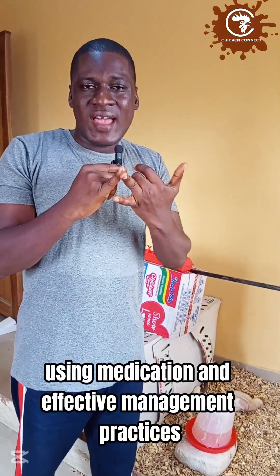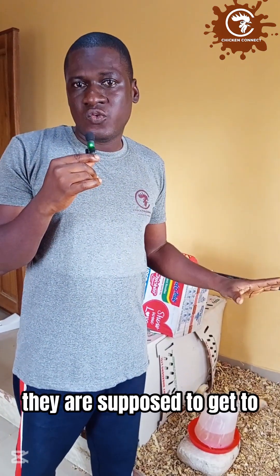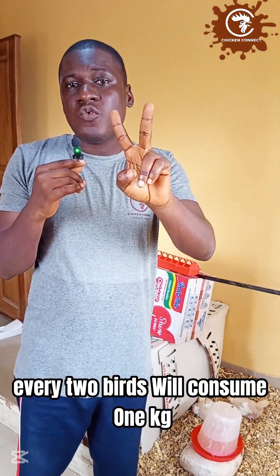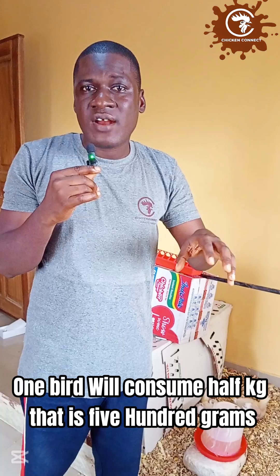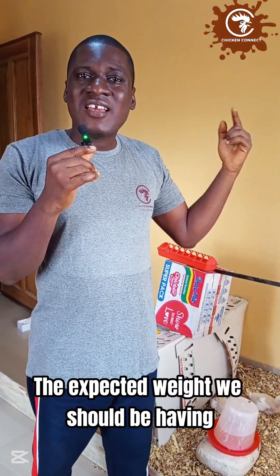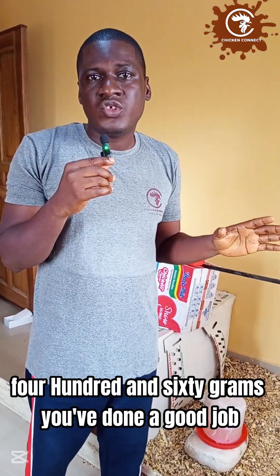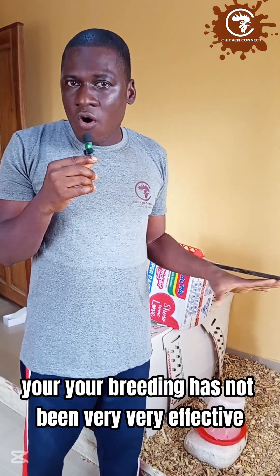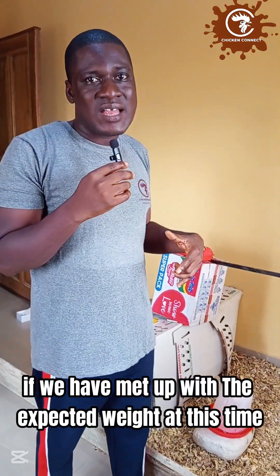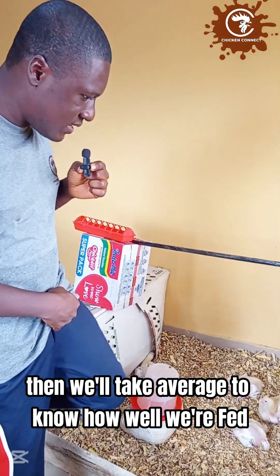First, let us evaluate what we have done so far. At two weeks of age, each broiler is supposed to have consumed 500 grams of feed. With 10 birds, we should have given them a minimum of 5 kg of feed total. The expected weight at this point should be 460 grams or above. If your birds are below 450 grams at two weeks, your brooding has not been very effective. We'll do a quick weighing sample to see if we have met the expected weight.